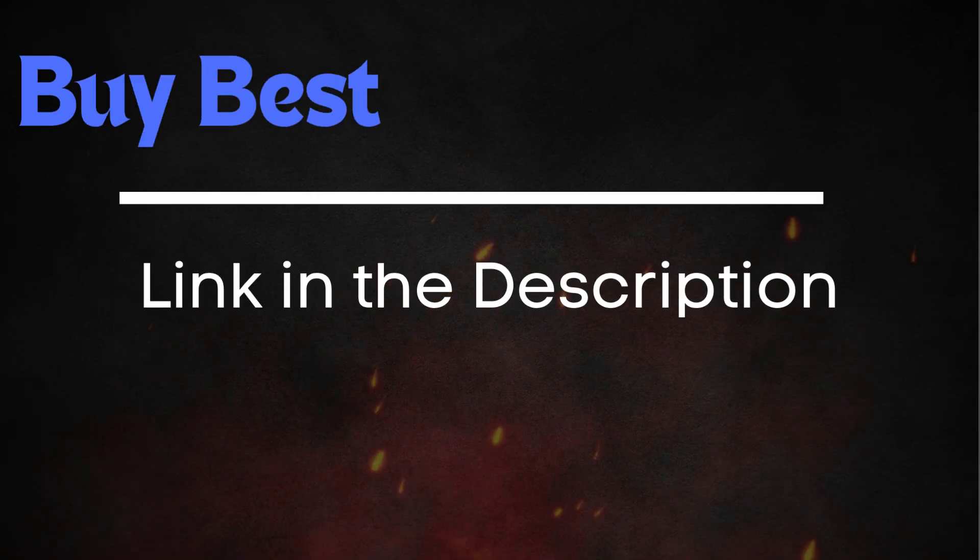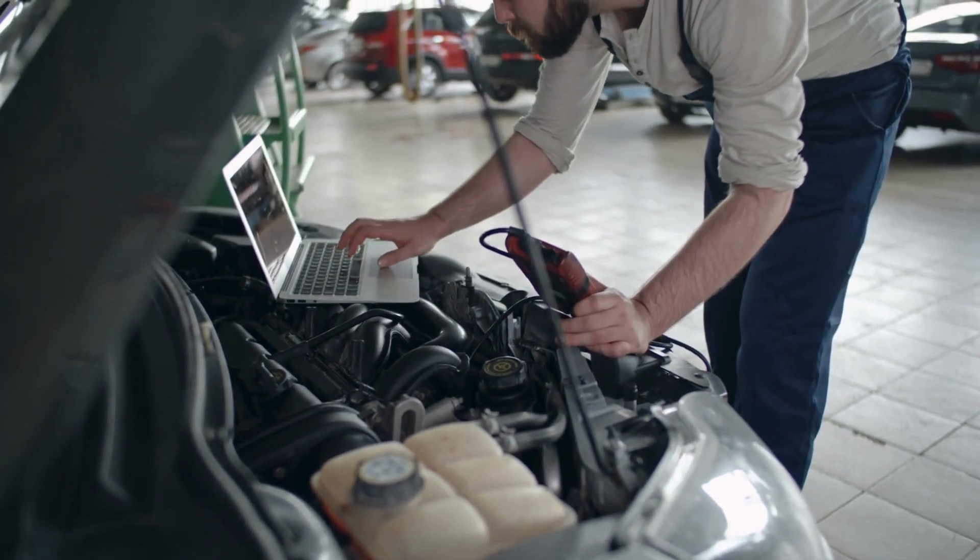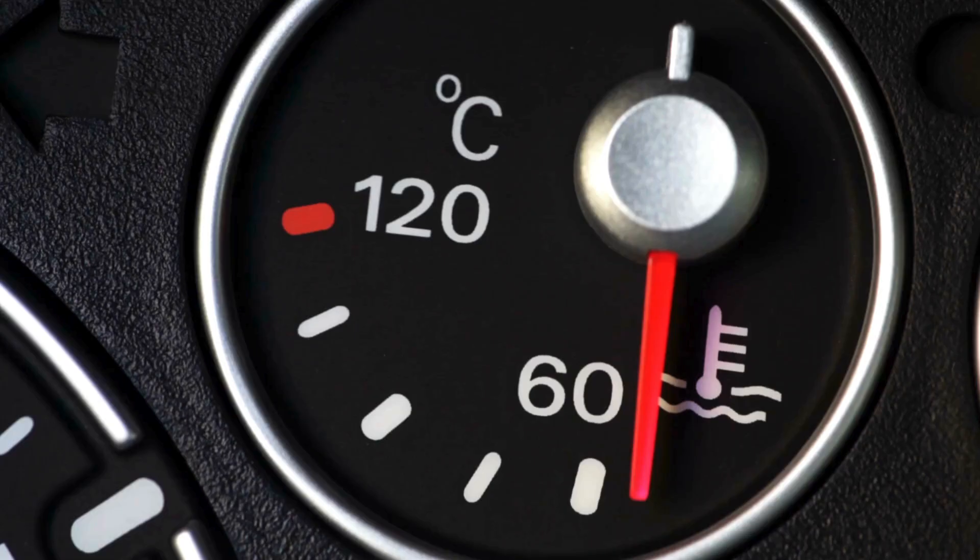I'll also put a link down below if you need an OBD-II scanner, or you can head to any auto parts store and scan your car for free.